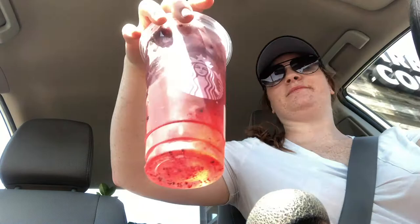Can I do a venti berry hibiscus with light ice and light berries? Yeah, definitely. Is there anything else I can get for you today? Nope, that's it. Perfect, we'll have your total here at the window. Thank you. How are you today? Good, how are you? Good, thank you. Thanks so much. Looks so good, I'm so thirsty. First sip — let's see how it is. Pretty good, too many berries though.